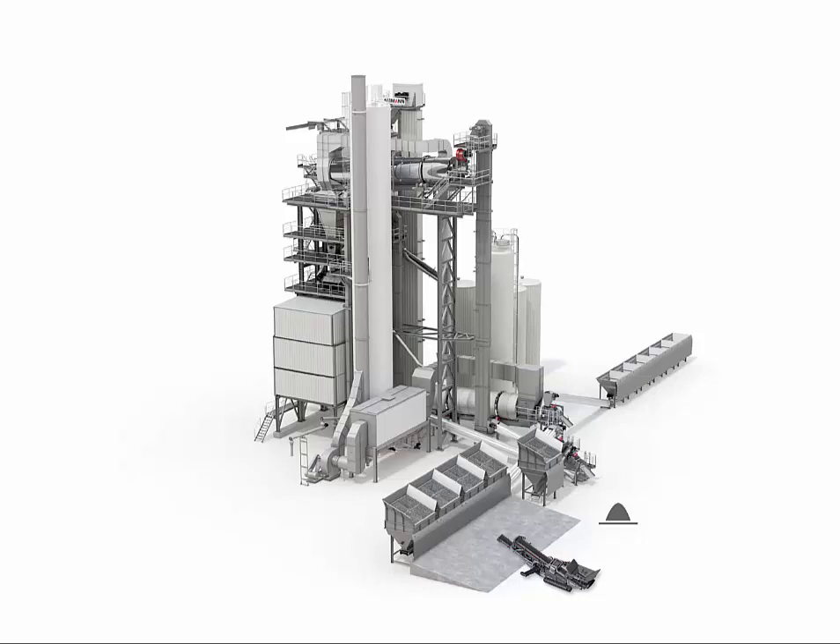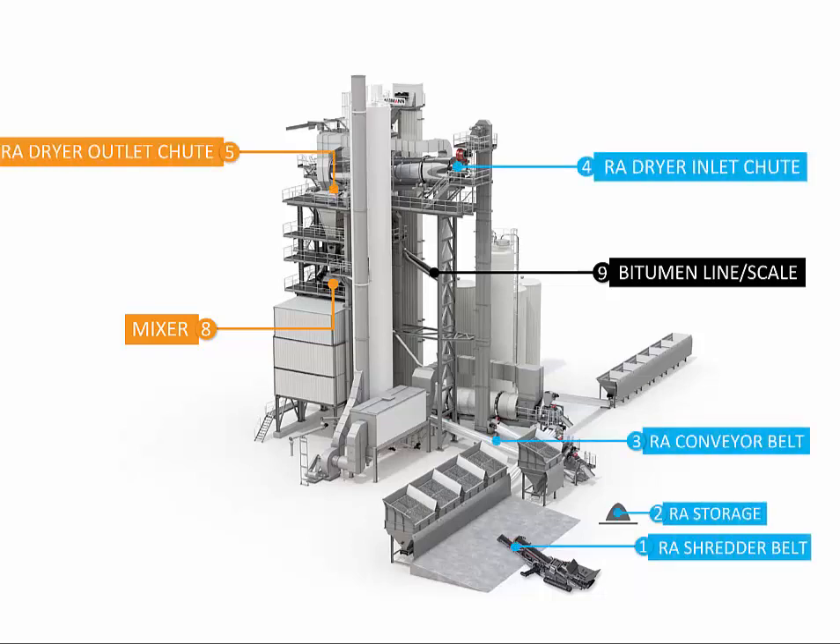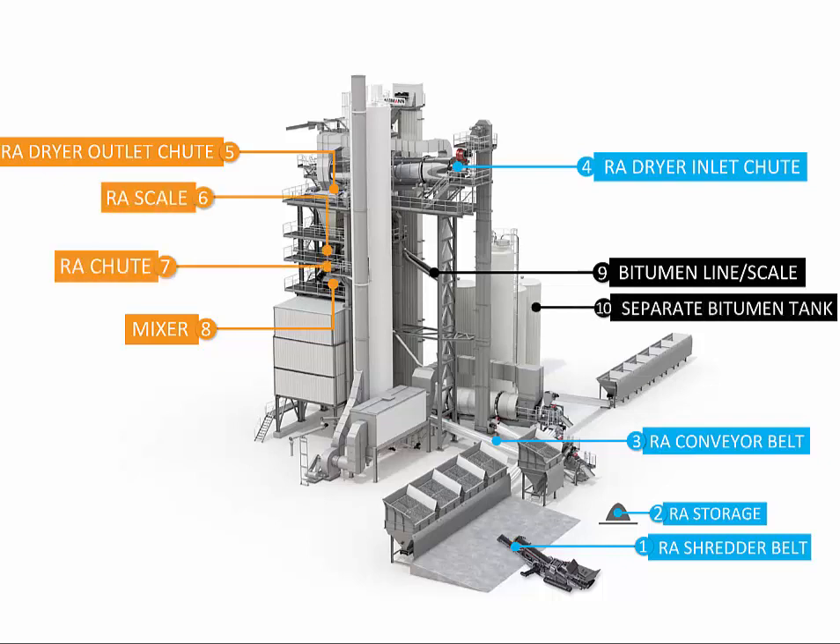Rejuvenators are normally added in the bitumen line or asphalt mixer, but there are other, possibly better options that would help the rejuvenators to diffuse in the asphalt binder and restore its properties. We performed an experiment to determine the most advantageous rejuvenator addition locations.